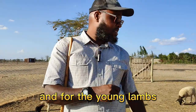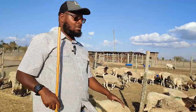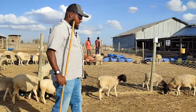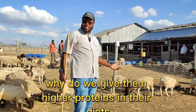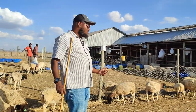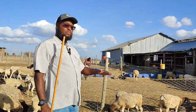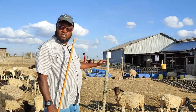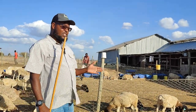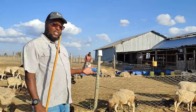And for the young lambs — like what we have here, these are about three months old — we also ensure that they have a higher protein diet. Why do we give them higher proteins? Because they are at their growth stage; these are the points where you want them to grow fast. So for the lambs, for the lactating mothers, and also for the expectant mothers at about four to six weeks to lambing, we ensure that their diets have high protein content.